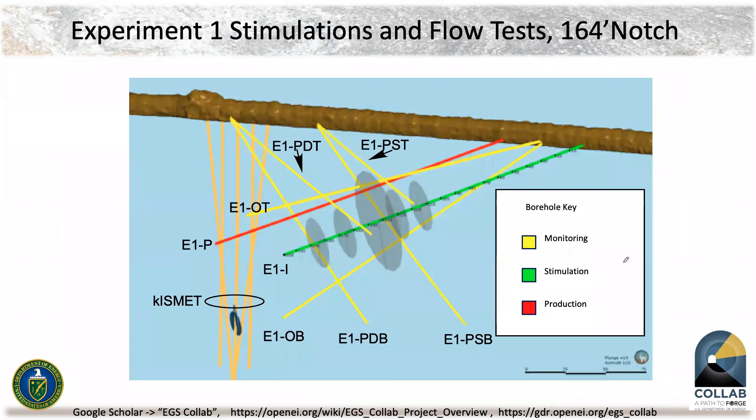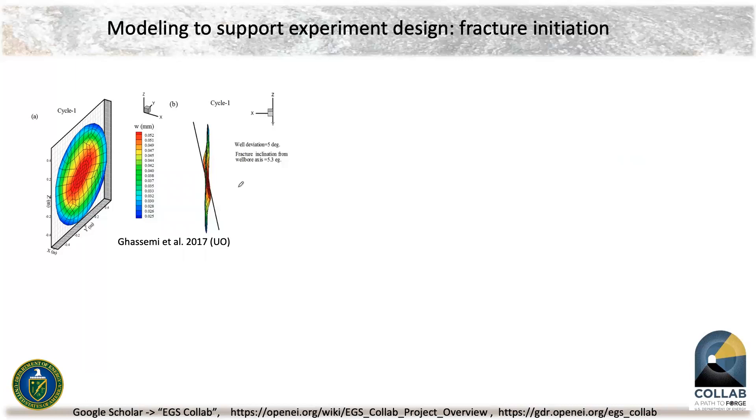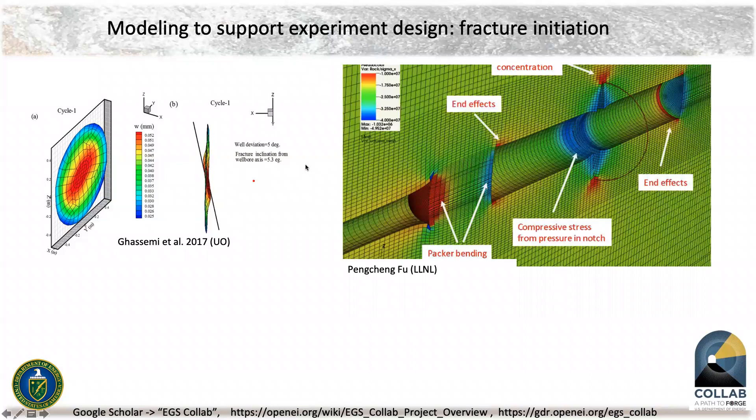Here's another view of the Experiment One setup. We drilled in the direction of the minimum principal stress, so the gray ellipses you see are ideal fractures that would happen in a perfectly uniform, isotropic system — which of course we know we don't have. Based on work by colleagues, we looked at what would happen around a borehole and how fractures would actually start forming. We were convinced we were not going to get fractures perpendicular to the well.